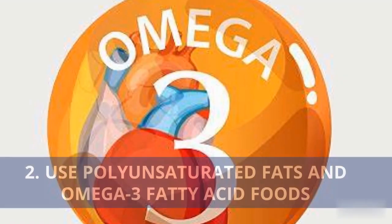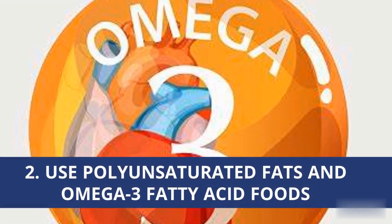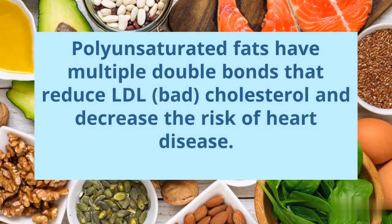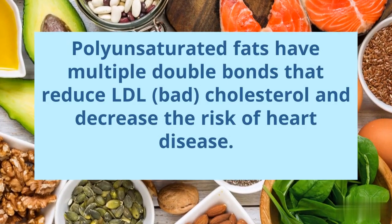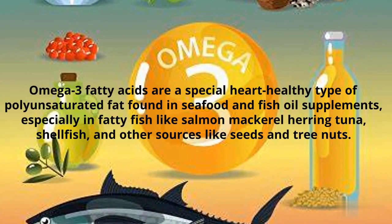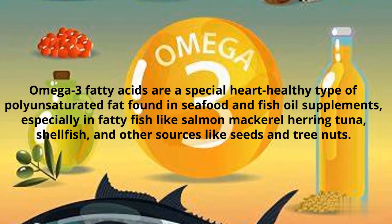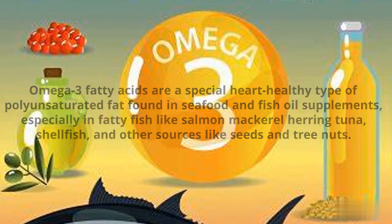Number 2: Use Polyunsaturated Fats and Omega-3 Fatty Acid Foods. Polyunsaturated fats have multiple double bonds that reduce LDL bad cholesterol and decrease the risk of heart disease. Omega-3 fatty acids are a special heart-healthy type of polyunsaturated fat found in seafood and fish oil supplements, especially in fatty fish like salmon, mackerel, herring, tuna, shellfish, and other sources like seeds and tree nuts.